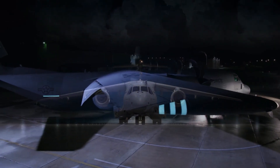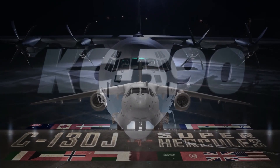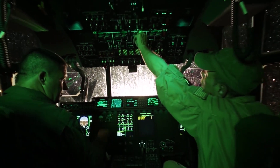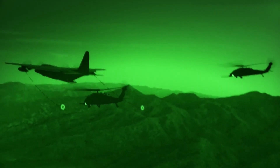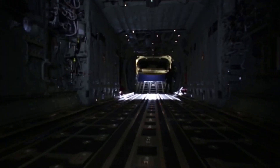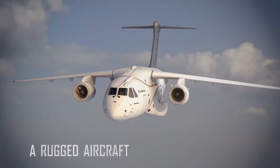Today, we will compare Embraer's C-390 Millennium with Lockheed Martin C-130J Super Hercules. After dominating the medium-lift military tactical market for decades, the C-130J Hercules is facing new competition from Embraer's turbofan C-390 Millennium.